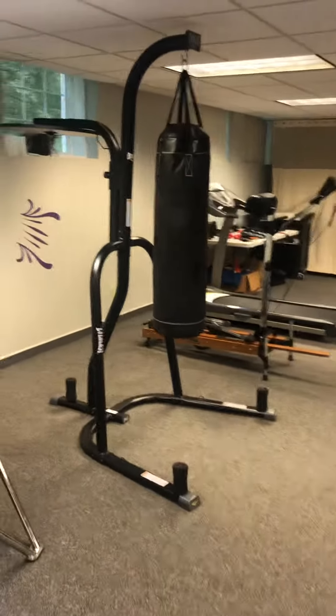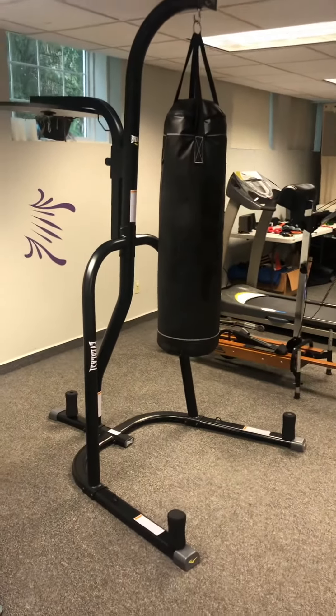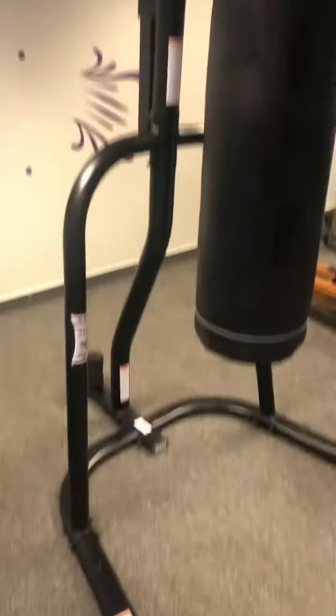But another thing I just brought in is this — the Everlast heavy bag. We have a nice secure platform to be hitting the heavy bag.